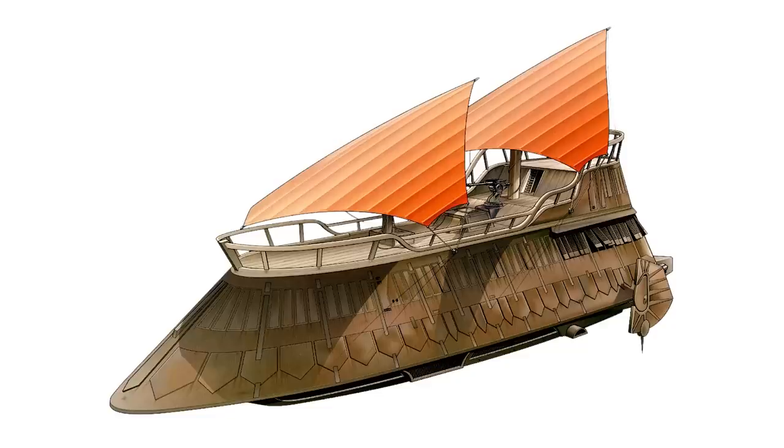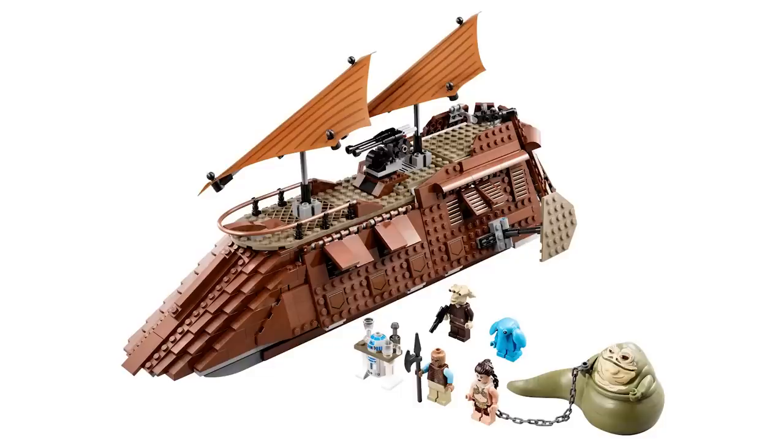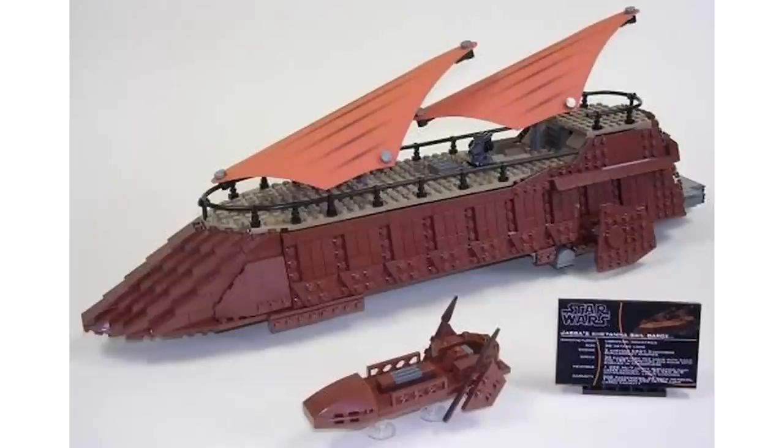It would be crazy expensive, but it claims to be up to 10 inches high, 10 inches wide, and 24 inches long — about 75 studs in length. But if we look at the Jabba's Sail Barge released in 2013 for $120, that one is 8 inches high, 8 inches wide, and 16 inches long. So this supposedly 6,500-piece set costing around $700 is startlingly close in size to the 2013 version, which leads me to believe something is awry with this particular LEGO Star Wars listing.